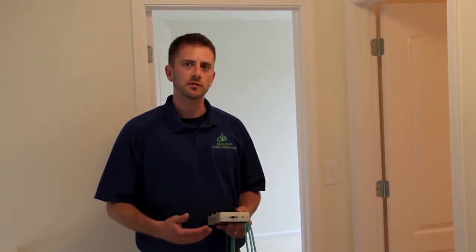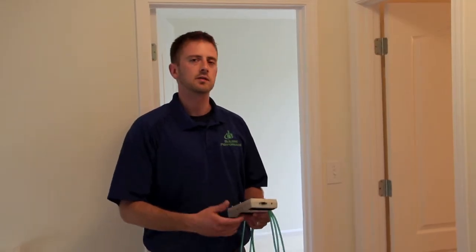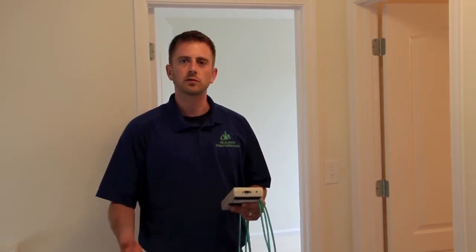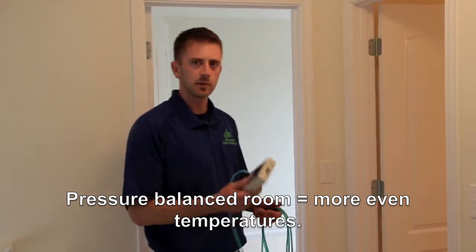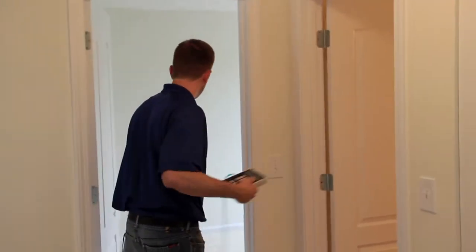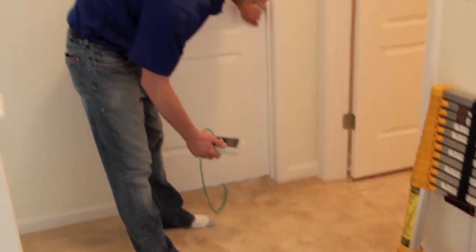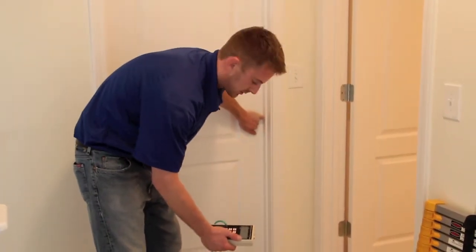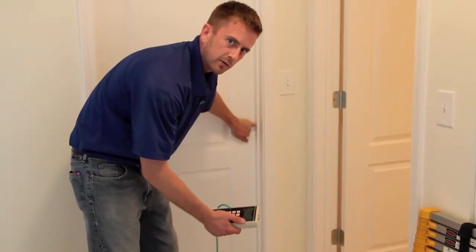One new test that's being required for ENERGY STAR version 3 is to do a pressure differential between each one of the bedrooms and the main living space of the house. The purpose is to verify that the same amount of air going into the room through the duct system is also coming back out. One of the reasons some rooms are a lot hotter or colder than others is because the rooms are unbalanced — the HVAC system is pushing too much air or pulling too little air back out, creating a temperature difference. So I've got my pressure gauge here and I'm going to run a pressure hose into the room. I've got the air handler running on the furnace. I'm closing the door, and I want that number to be less than 3 pascals. Right now it's right at 2.8 to 3 — as long as it's less than 3, it's okay for ENERGY STAR standards. So this room is good.